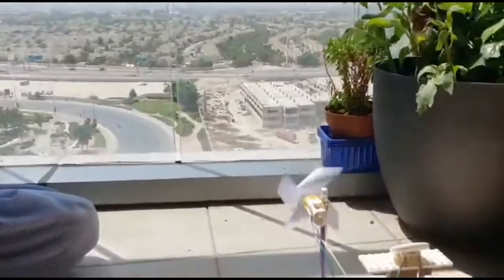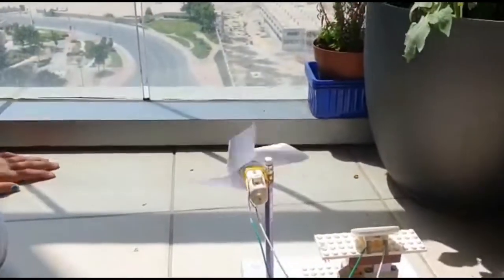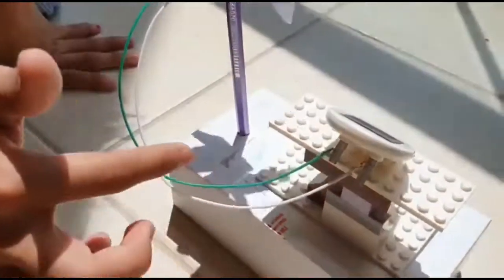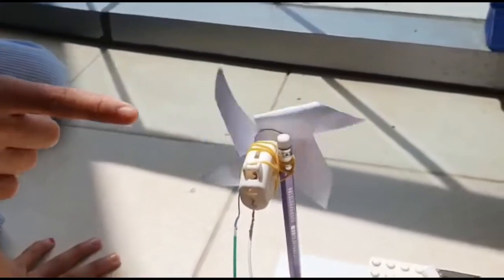Now that we are in the day, we can see that the windmill is working by the solar panel. Let me explain how. First, the solar panel receives the sunlight. Then the solar panel transfers the energy to the motor, which makes the windmill work.